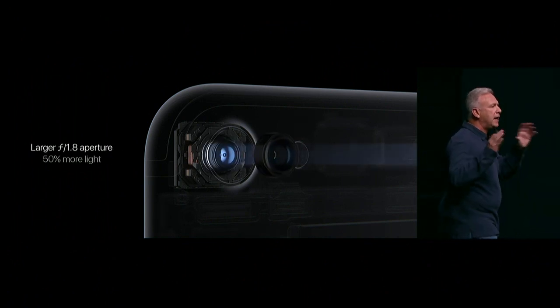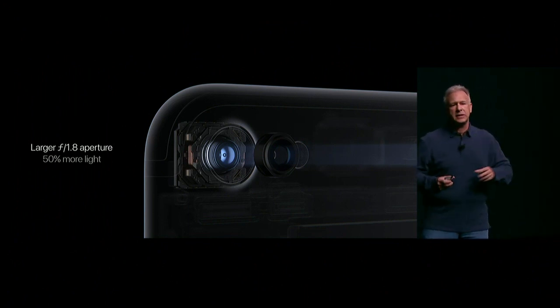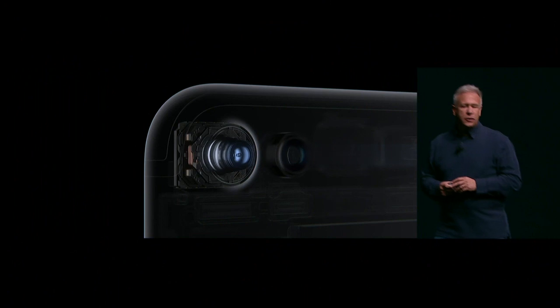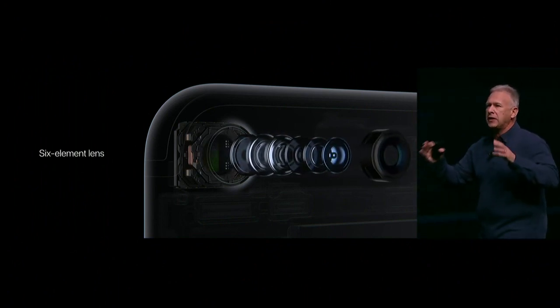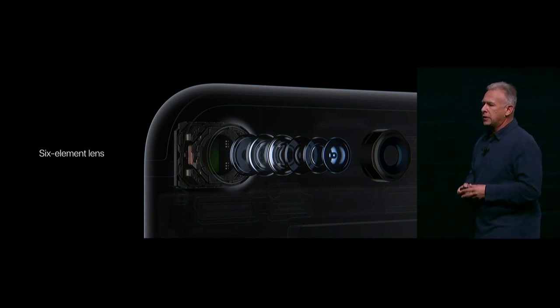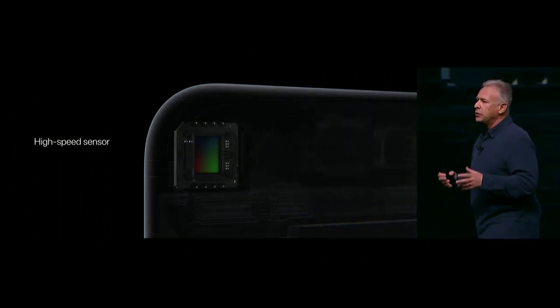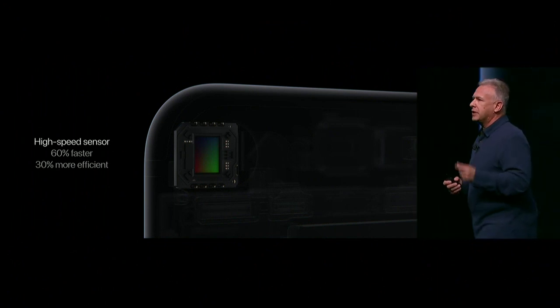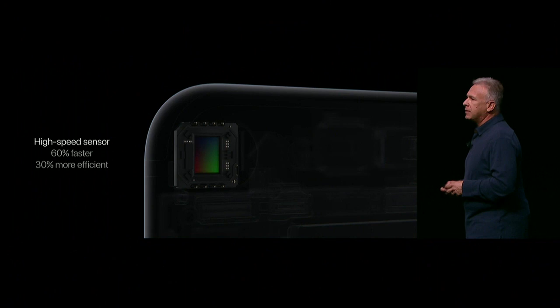There's a wider f1.8 aperture lens that lets 50% more light onto the sensor. There is a new six-element lens, so you can get a sharp image edge-to-edge with that f1.8 aperture. And there's an all-new 12-megapixel sensor. It has large pixels, it's 60% faster, and 30% more energy efficient.